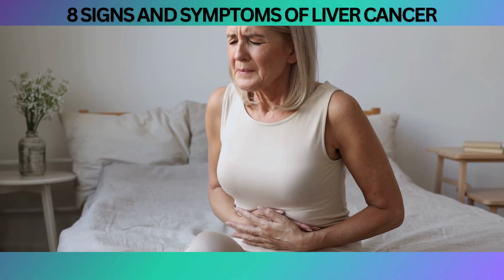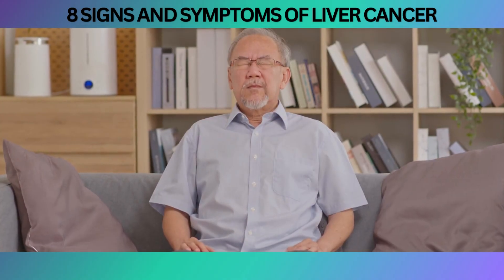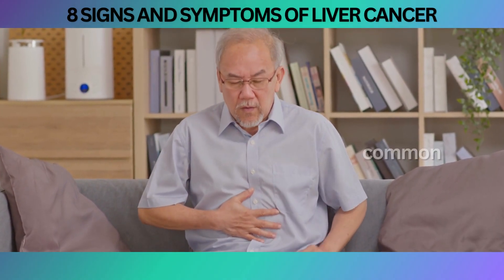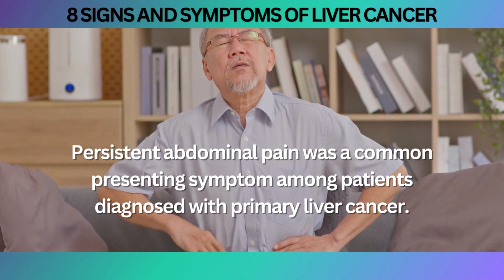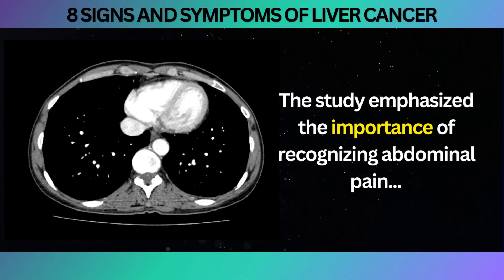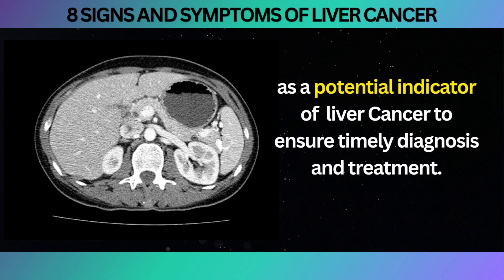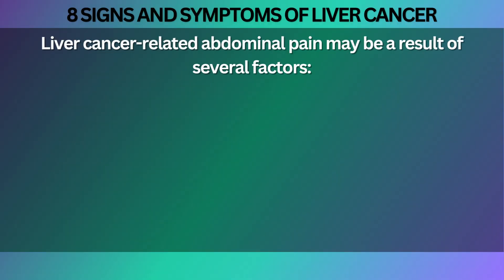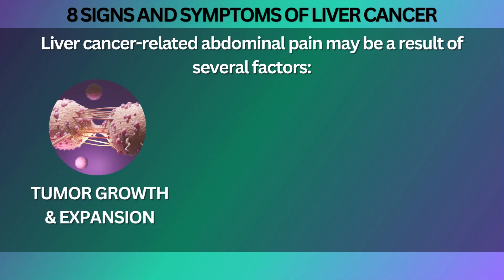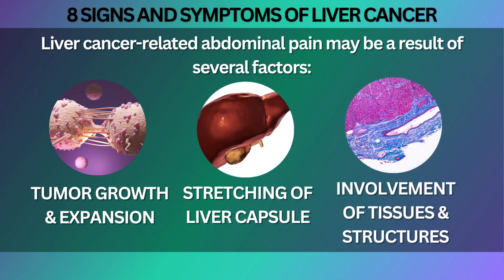Research and studies have shown the association between abdominal pain and liver cancer. A study published in the journal Gut found that persistent abdominal pain was a common presenting symptom among patients diagnosed with primary liver cancer. The study emphasized the importance of recognizing abdominal pain as a potential indicator of liver cancer to ensure timely diagnosis and treatment. Liver cancer-related abdominal pain may be a result of several factors, such as tumor growth and expansion, stretching of the liver capsule, or involvement of surrounding tissues and structures.